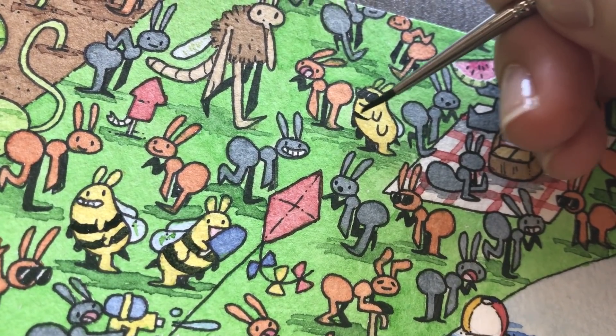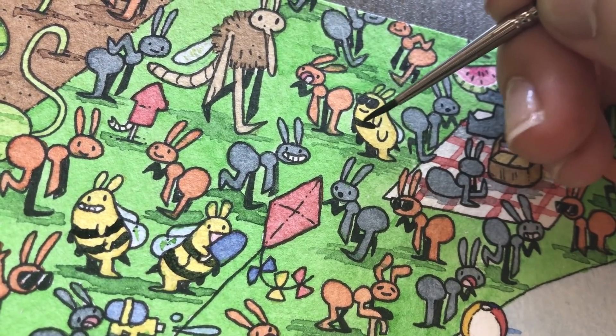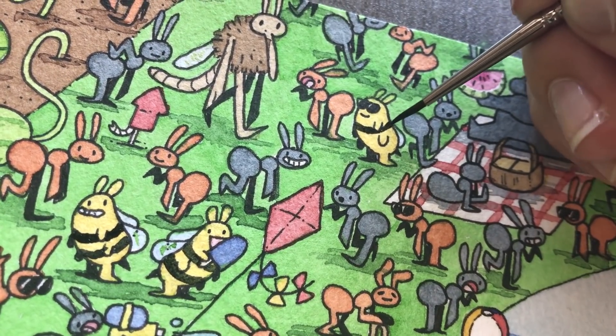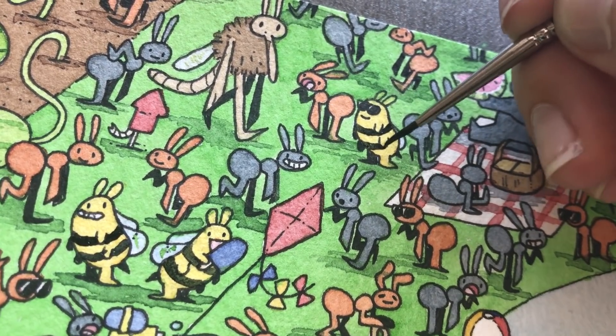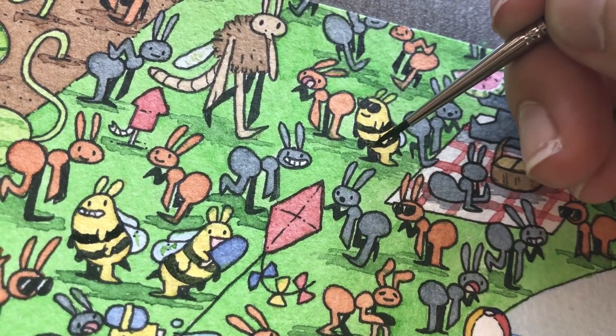Alright guys, thank you so much for watching this ant illustration. I hope you have a fun summer break — I wish I had a summer break, but I'm an adult. I have responsibilities. I have work. Alright, I will see you in the next video.